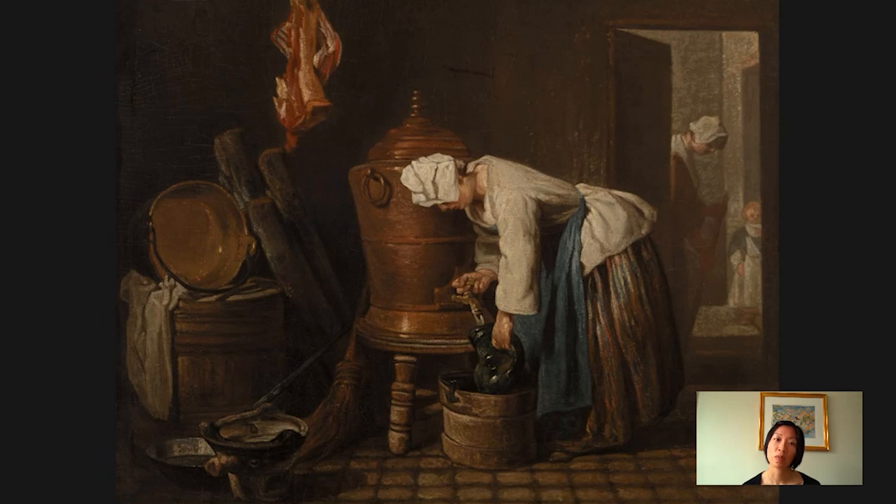This tranquil domestic scene was executed by a French artist named Chardin. One thing I love about Chardin's paintings is how they seem so natural and truthful while being totally constructed and very meticulously composed. This painting feels like a glimpse into the daily life of 18th century Paris, and yet Chardin has clearly arranged the shapes and forms to create a sense of stability in the composition, a sense of rhythm, and to lead your eye through the painting.